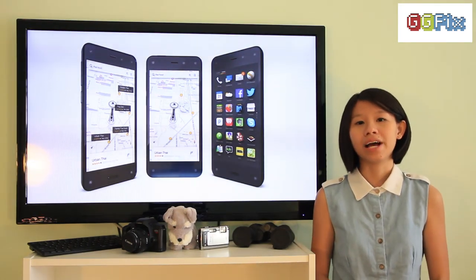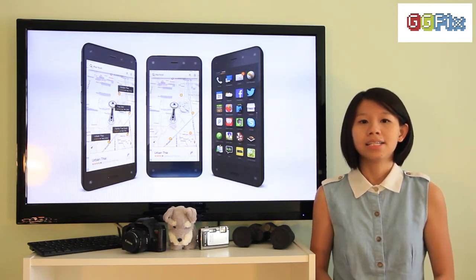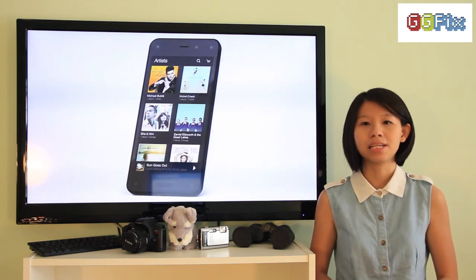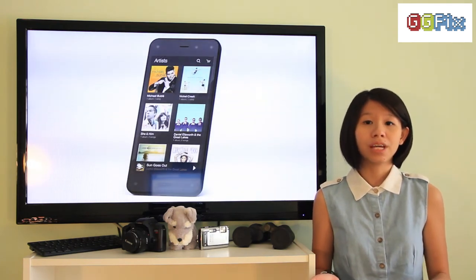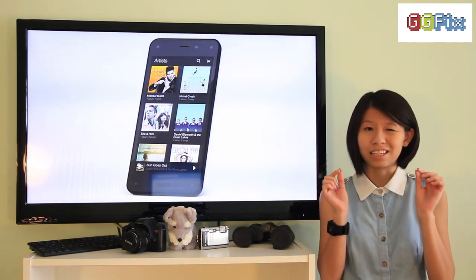However, Amazon's Fire smartphone will be more readily available in the United States since it is powered exclusively by AT&T's 4G LTE network. So for those of us over here who want to get hold of the phone, we probably still have to wait a little while.